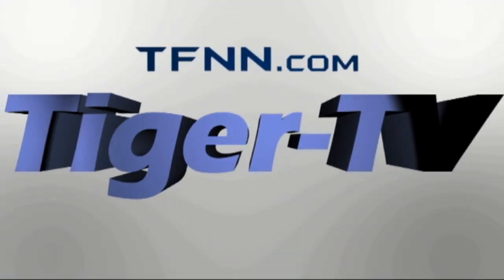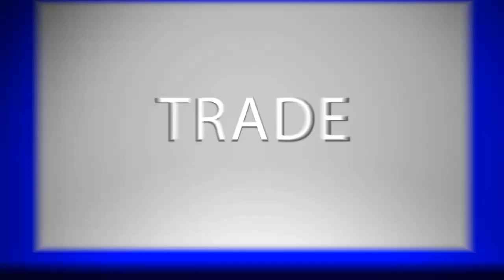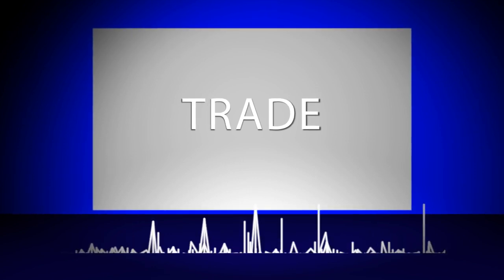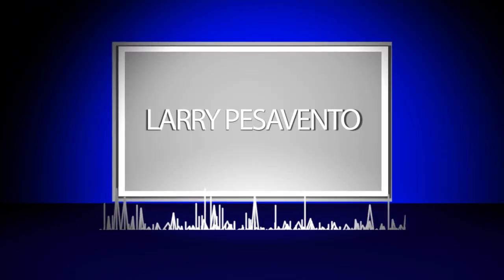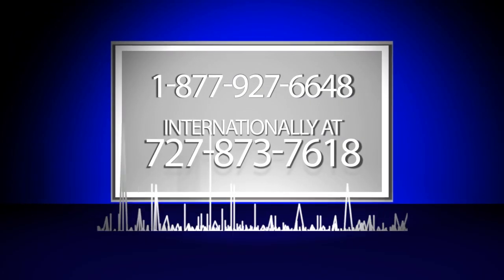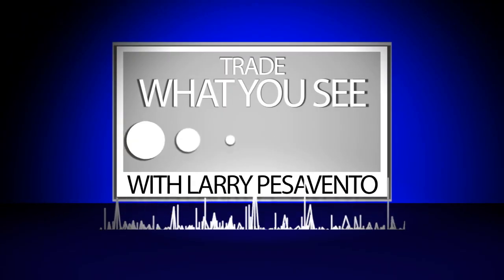The following is a presentation of TFNN. Trade what you see with Larry Pezzavento. Call toll free at 1-877-927-6648 or internationally at 727-445-1044. Now, Larry Pezzavento.